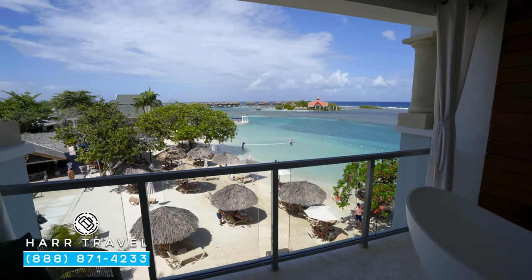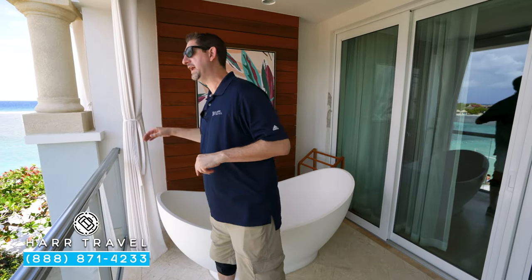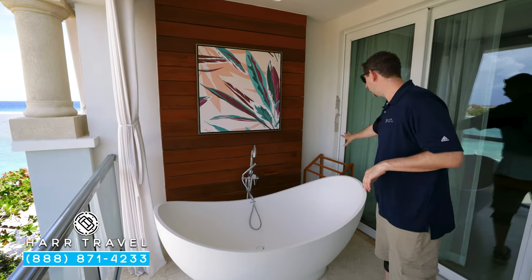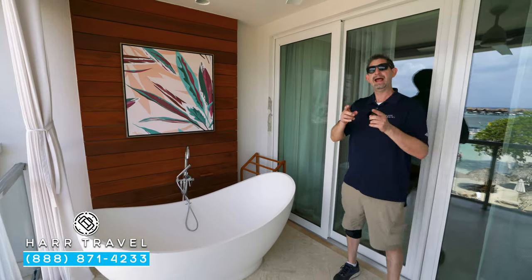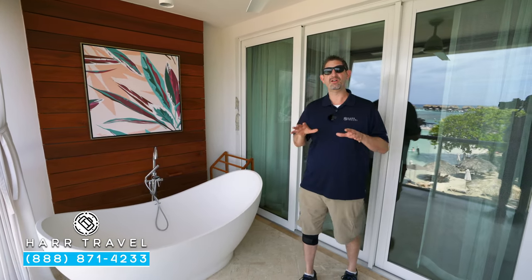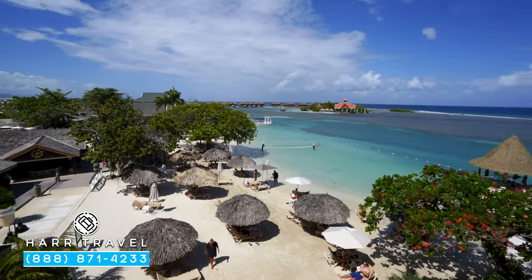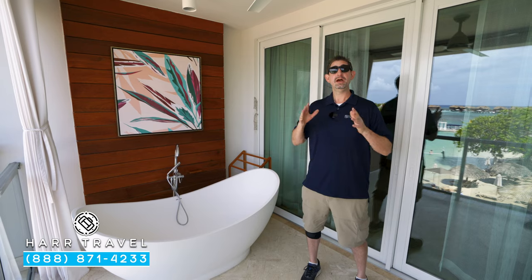When they renovated this particular category, they added in these beautiful tranquility soaking tubs. I love that you can sit here and look out at your incredible oceanfront view, and of course if you want a little extra privacy you can pull the curtains. You've also got your drying rack in the corner, perfect for suits after you come up from the pool. This category is all about that view, and it's in a building that's centrally located in the resort, which a lot of our customers really appreciate.